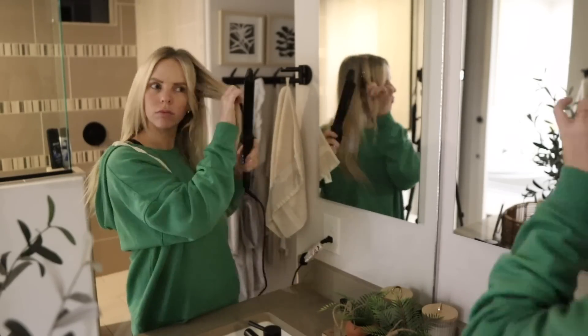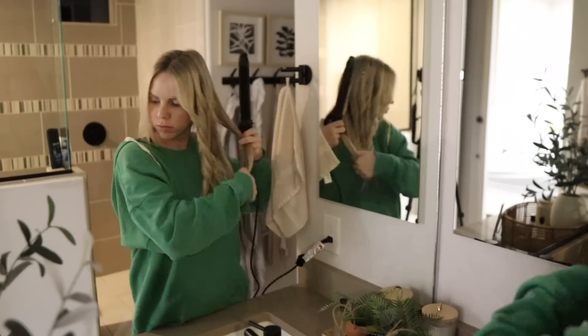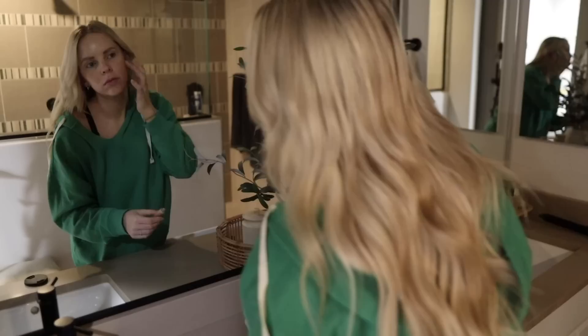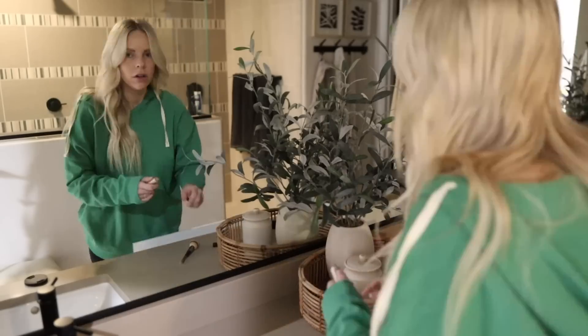My baby was last up around 4am for a feeding, so he went back to sleep, which was wonderful. I was able to catch a few more hours of sleep. Then I got myself up and wanted to curl my hair today — I had washed it the night before. When I curl my hair it usually lasts for a few days, so I wanted to do that this morning before I got my daughter up for school.